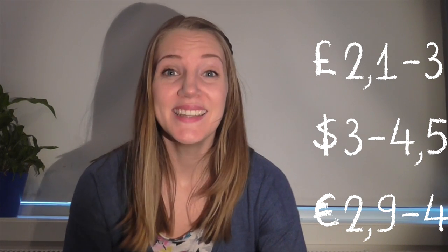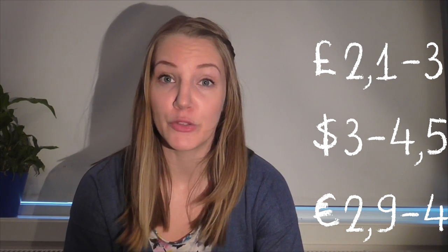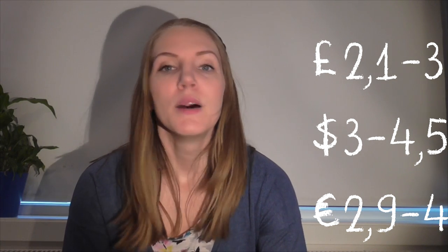Norwegian potatoes are 10 kroners per kilo. The cheap First Price bananas per kilo are 13 kroners. A bread is usually between 25 to 35 kroners. Minced chicken meat is about 20 kroners — that's the cheapest kind you can buy. If you want beef minced meat, you're going to go up to about 60 kroners.